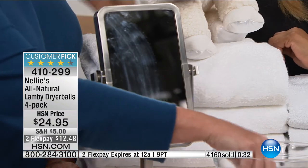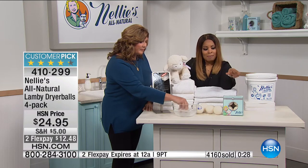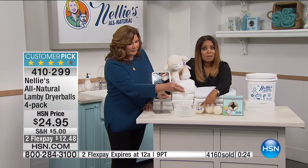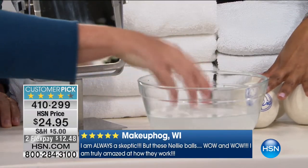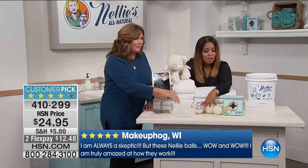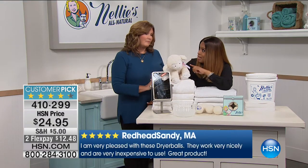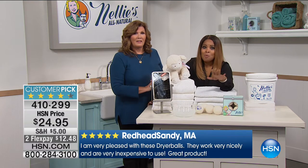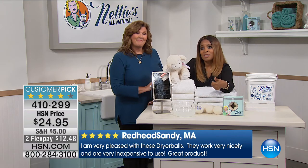About a third of the Nellie's dryer balls have already been ordered. Terry will be back tonight at 10 p.m. The money you're saving on the Nellie's laundry soda today — about $25 — can pay for the Lammy dryer balls. We'll be coming back at the top of the next hour with another look at our finest value of the day. But it's Monday night, so Adam is coming up with the Monday Night Show.